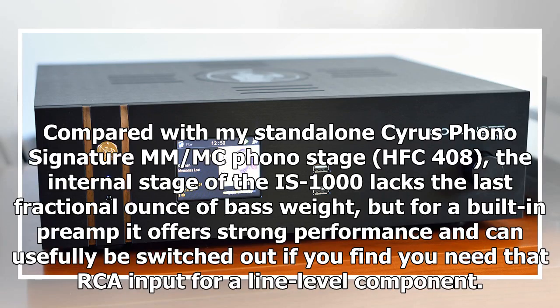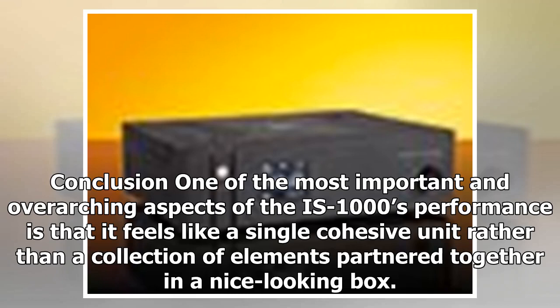Compared with a standalone Cyrus Phono Signature and per-input phono stage (HFC 408), the internal stage of the IS-1000 lacks the last fractional ounce of bass weight, but for a built-in preamp it offers strong performance and can usefully be switched out if you find you need that RCA input for a line-level component.